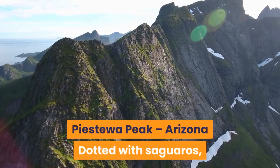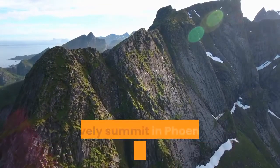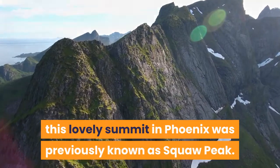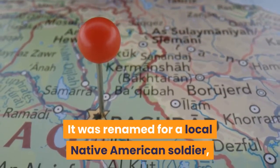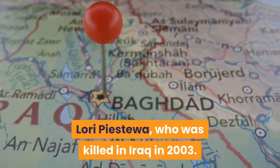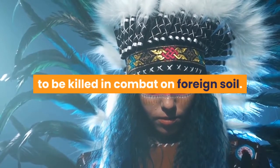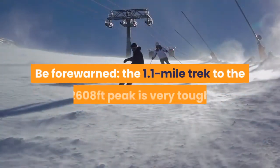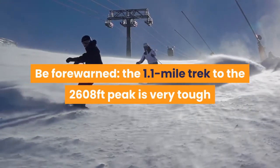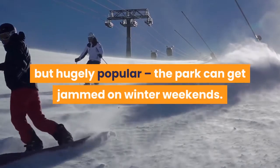Piestewa Peak, Arizona: dotted with saguaros, ocotillos, and teddy bear cholla, this lovely summit in Phoenix was previously known as Squaw Peak. It was renamed for a local Native American soldier, Lori Piestewa, who was killed in Iraq in 2003 — she was the first Native American woman to be killed in combat on foreign soil. Be forewarned: the 1.1-mile trek to the 2,608-foot peak is very tough but hugely popular, and the park can get jammed on winter weekends.